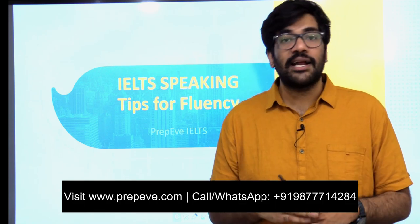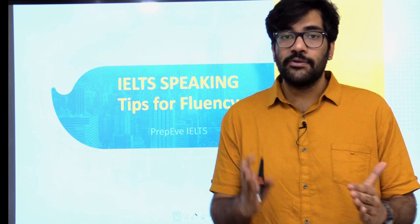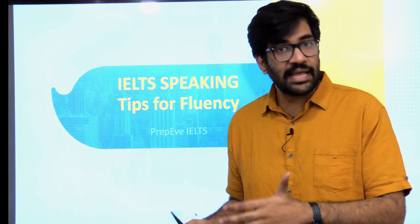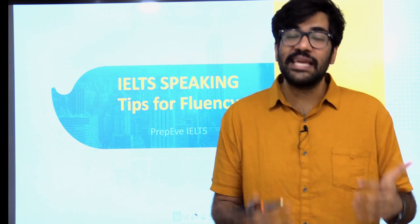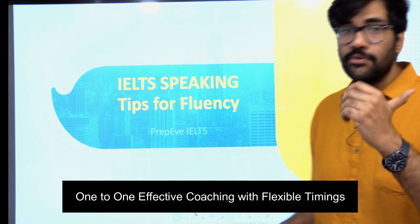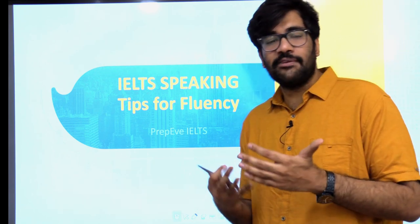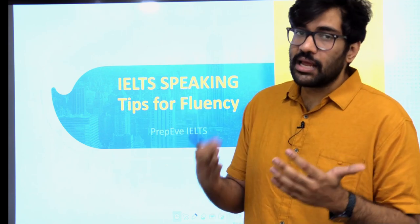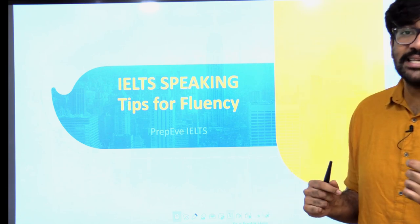You guys need to understand one thing — it takes time. It takes a lot of time for you to learn a new language, to be fluent in that. You didn't even start to speak your native language before a couple of years. It takes a lot of time to adapt to a new language. But there are certain tips and tricks we can use to make sure that our fluency is up to the mark of what is demanded out of IELTS.